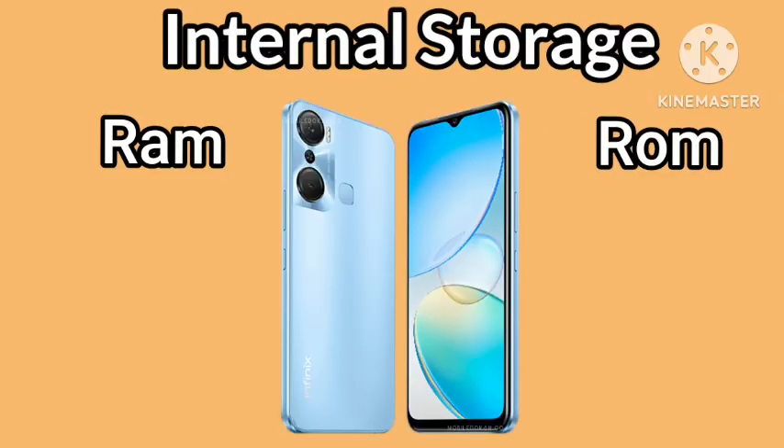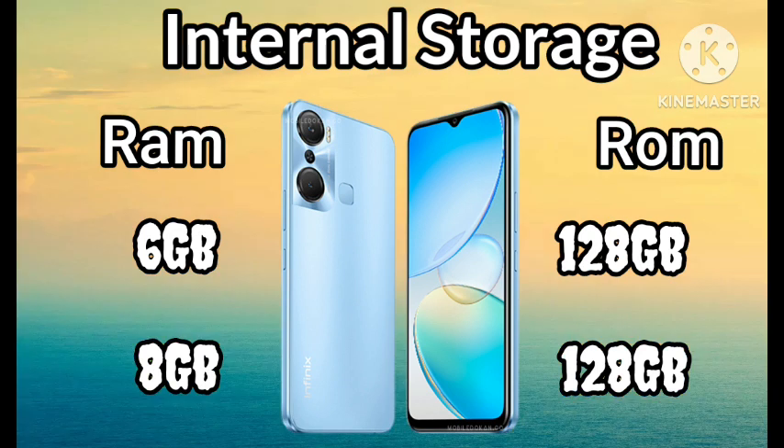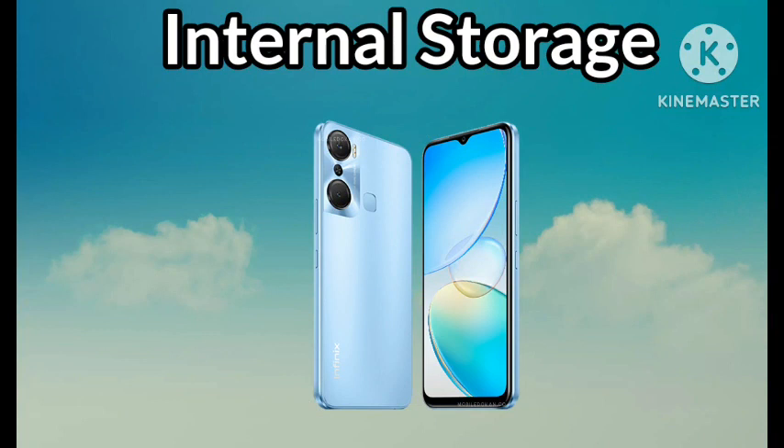In terms of storage, the Infinix Hot 12 Pro is available with 128GB and is powered by 8GB of RAM. The storage can be extended up to 512GB using an external SD card.